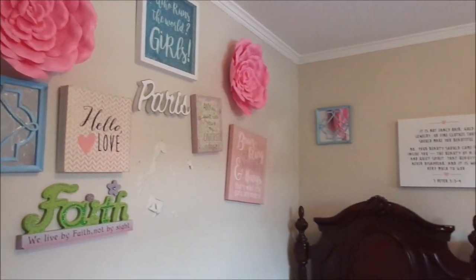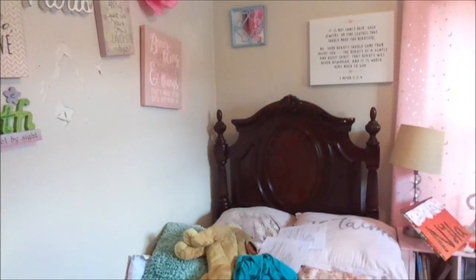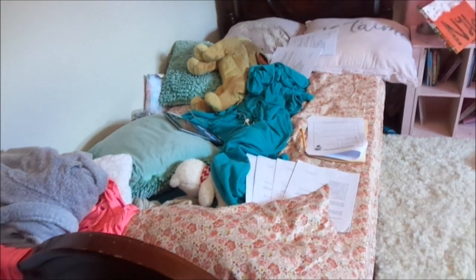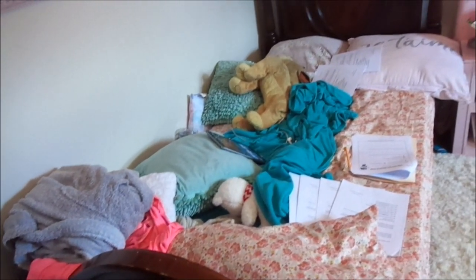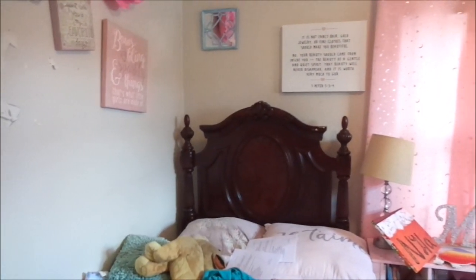Hey fams, welcome back to my channel. So today I am giving you guys a before look of my daughter Michaela's bedroom because we're getting ready to renovate her bedroom and I wanted to give you guys just an overview of what her room looks like now.